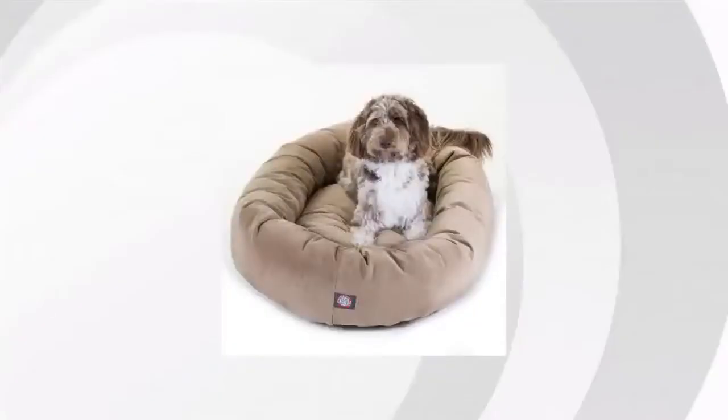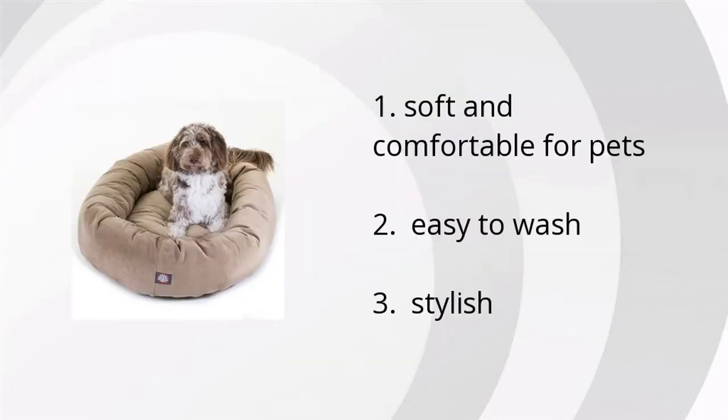Hi, I'm Aaron with BuzzTala Marketplace. We've looked at tons of customer reviews to find the top three things people are saying about the 52-inch Sand Majestic Pet Suede Bagel Pet Bed. It's soft and comfortable for pets, it's easy to wash, and it's stylish.